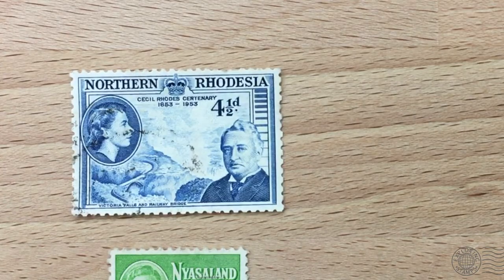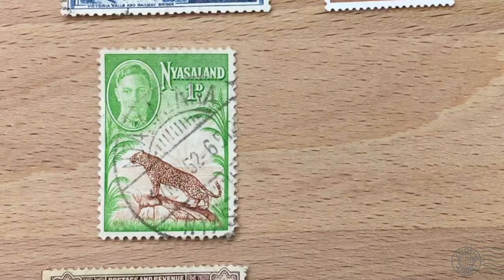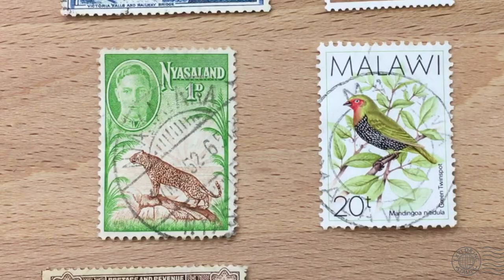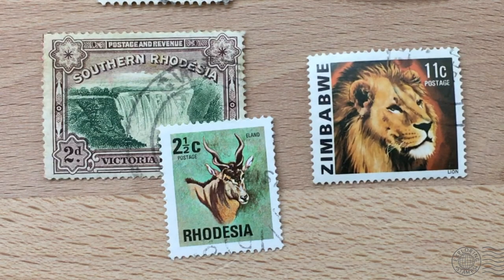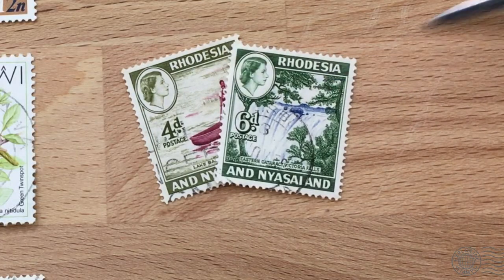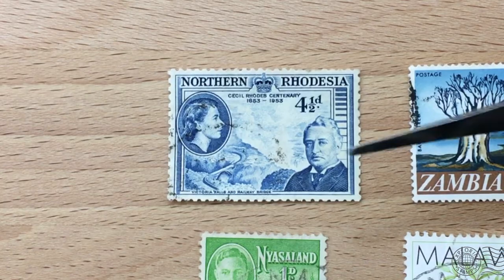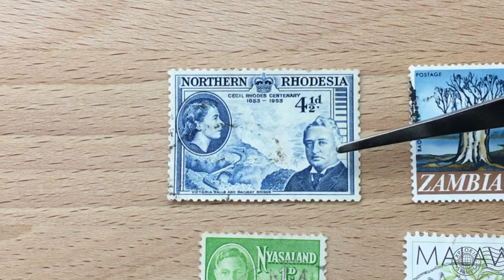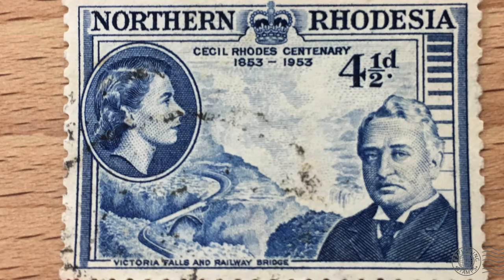You'll find stamps from Northern Rhodesia (now Zambia), Nyasaland (now Malawi), and Southern Rhodesia as well as Rhodesia (now Zimbabwe). You will also find stamps from the federation of the three — the two Rhodesias and Nyasaland — known as Rhodesia and Nyasaland. This is Cecil Rhodes, a controversial historical figure today, but what Rhodesia was named after. Actually, he named Rhodesia after himself — Rhodes, Rhodesia.